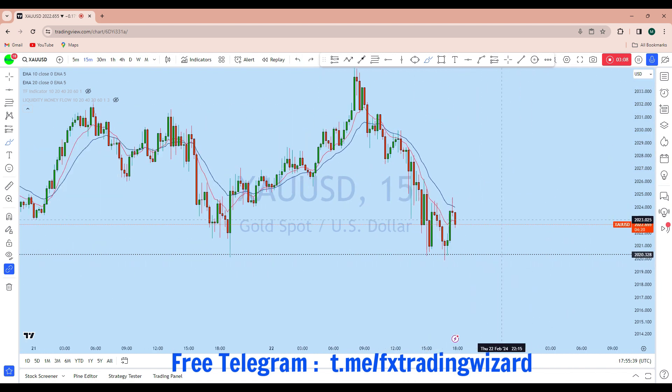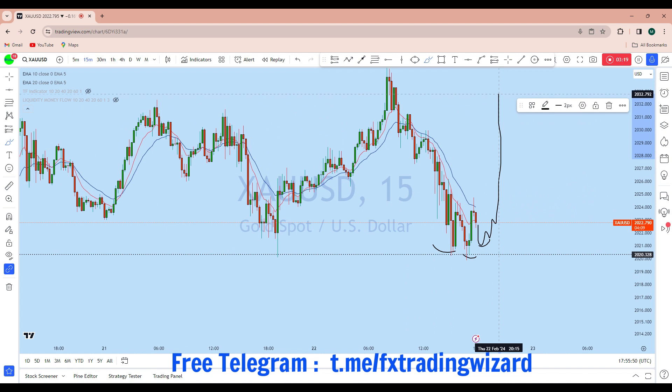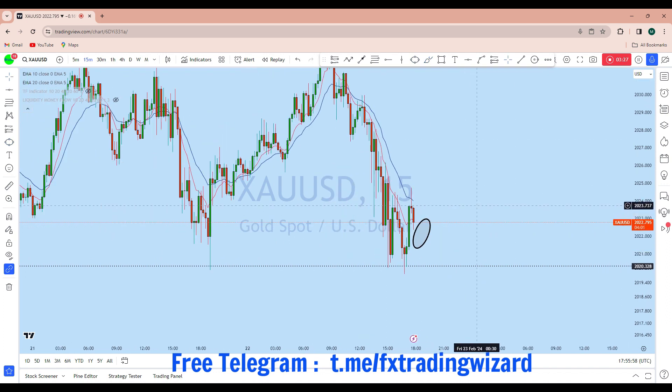The price has broken that low and got another rejection. The way the price is currently forming, I think we could see another reversal pattern — a potential inverted head and shoulder — and then we can expect it to reject back to the resistance level. This is where I will be waiting for a potential entry opportunity on gold.